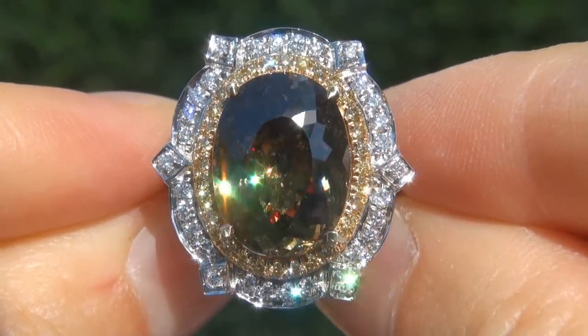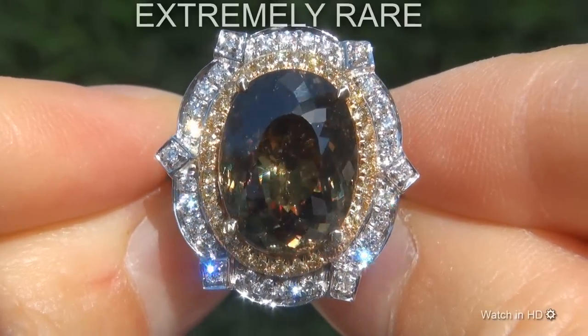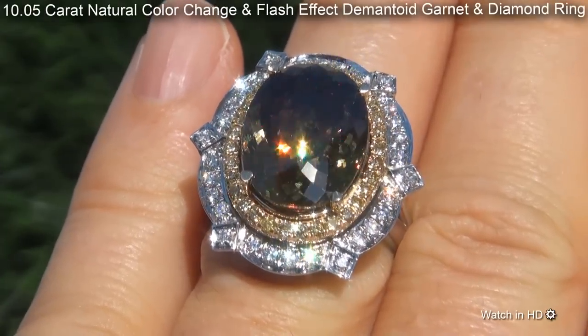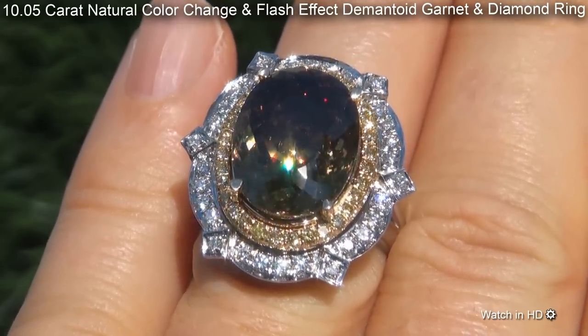Welcome to Certified Jewelry. Just in from our consignor is this extremely rare, investment grade, GIA certified, extra fine quality, 10.05 carat, natural color change and flash effect, demantoid garnet and diamond ring.